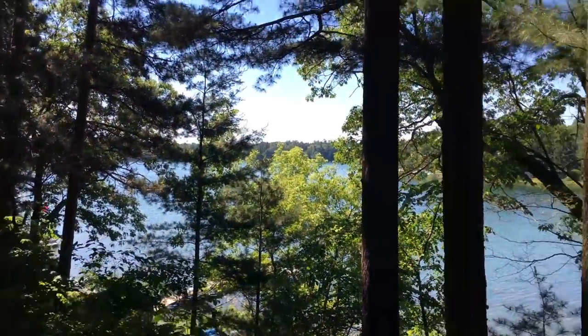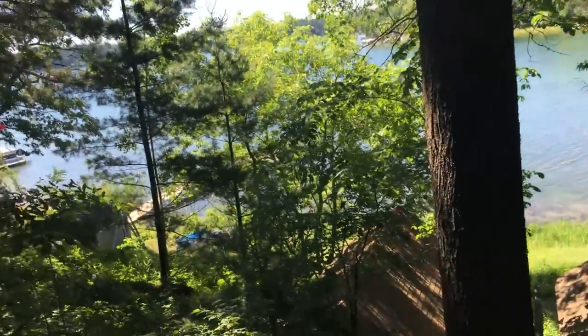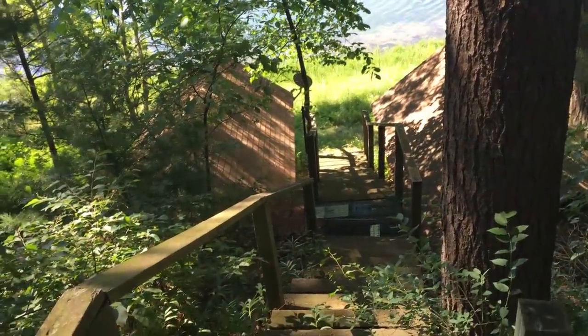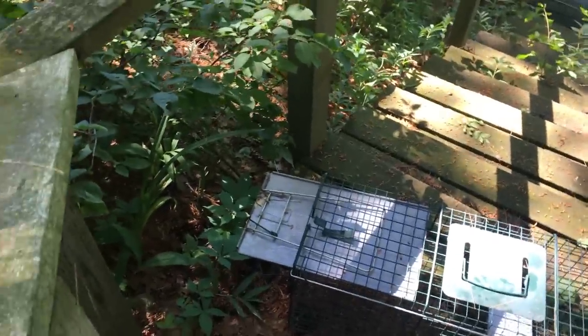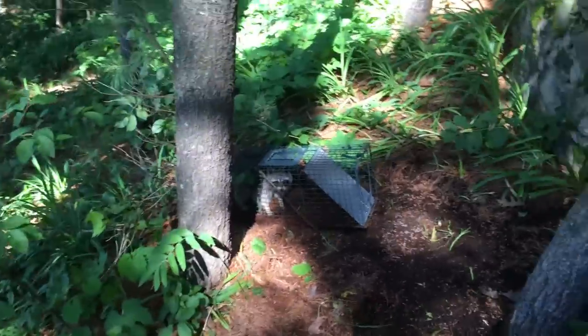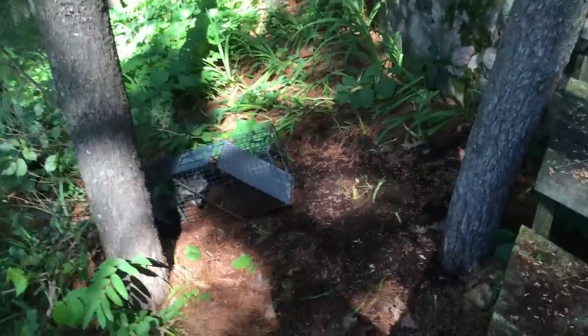All right, here we are. We're at the property that we're doing nuisance trapping on — it's out on a lake with very prestigious homes here. I got a trap down there, and right next to it is a coon toilet — it's a nice flat spot, I know the coons are going there, so I set it there. Set one right here too, same thing — toilet right there, good spot. And in the third trap, there's Mr. Raccoon. So we got him. I was hoping to get more than one, but it is what it is.